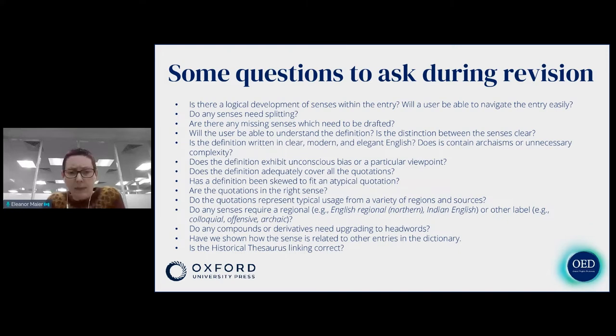Finally, most senses in the OED are linked to the Historical Thesaurus of the OED, and as editors when we're revising we have to make sure that linking is still correct, even if we've split entries or rewritten the definition. Now I'll show a few entries' before and after senses to illustrate just a few aspects of revision, and in particular how corpus evidence has influenced editing decisions.